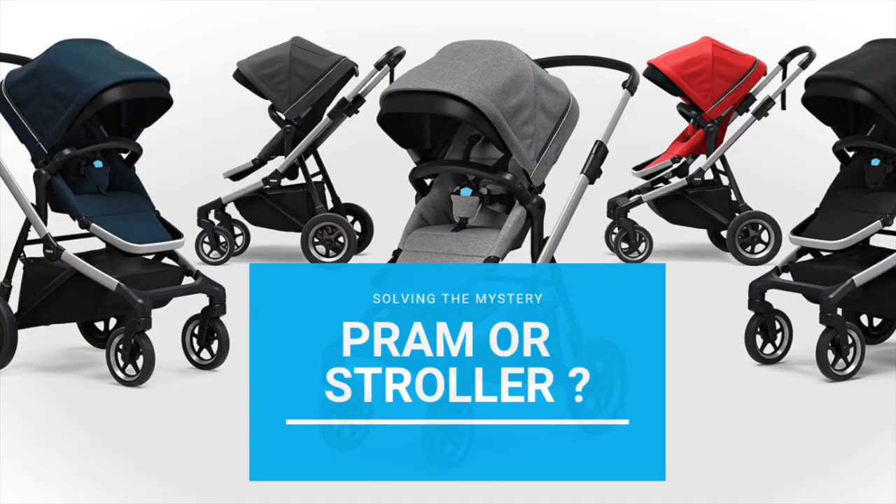Hey guys, how are you all doing? A common dilemma faced by a lot of parents when they start out is whether they should buy a pram or a stroller for their child. Different people around the world may have different names for this — such as pram, stroller, buggy, or pushchair — but essentially they are all talking about the same thing. In this video we are going to point out two essential differences by which people demarcate a pram or a stroller by the Indian understanding of it.